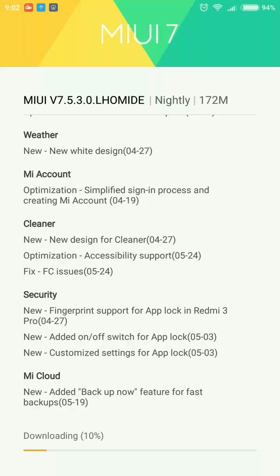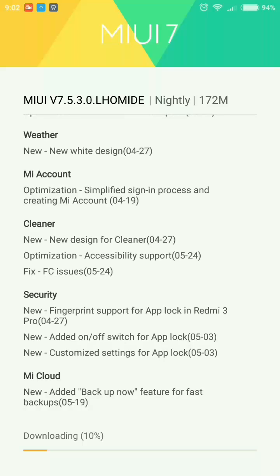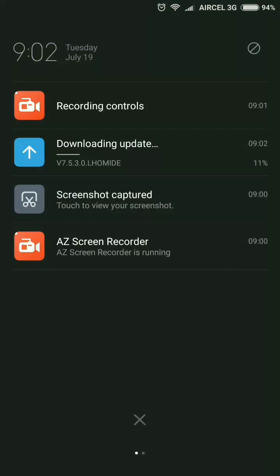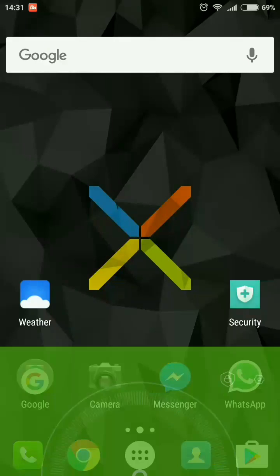The new feature is customized settings for app lock, and we will see how that works. Let me download this update and I will get back to you when I finish. I have now completed the updating process, so let's see what's changed. First, let's go to the security application.